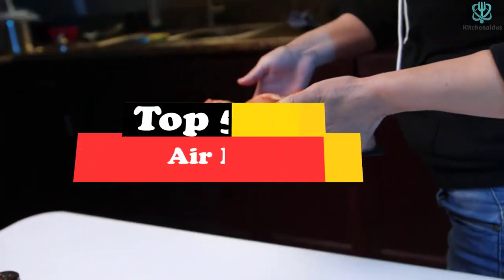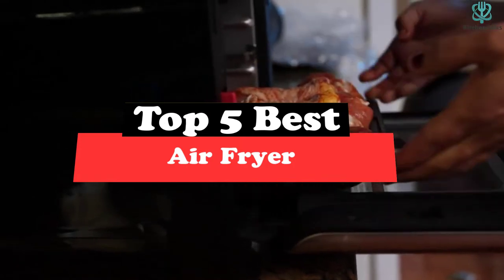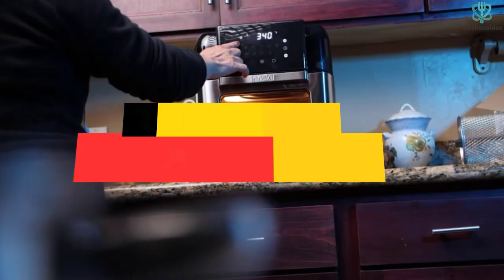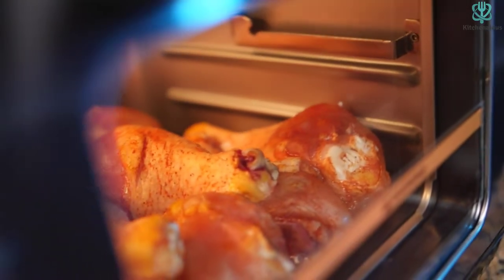What's up guys, today's video is on the top 5 best air fryers. Through extensive research and testing, I've put together a list of options that will meet the needs of different types of buyers. So whether it's price, performance, or particular use, we've got you covered.